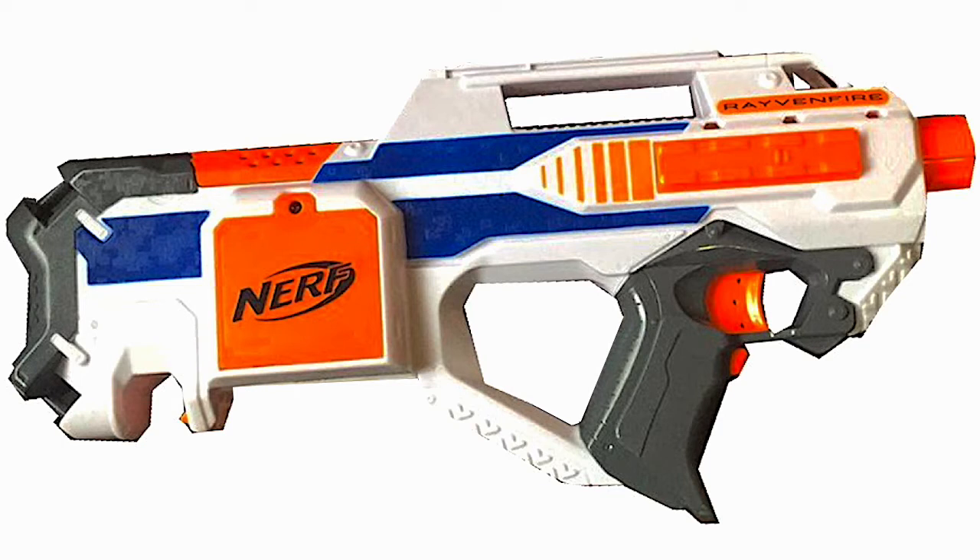This blaster is going to be super sick because the Raven Fire makes its big return. As you can see, it will have the colors of the Nerf XD line, which means these blasters shoot a little bit further and are a little bit more powerful. But this won't be the only difference, because this Raven Fire will come with an 18-round clear magazine, just like the Rapid Strike does.